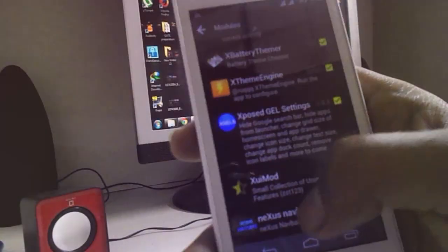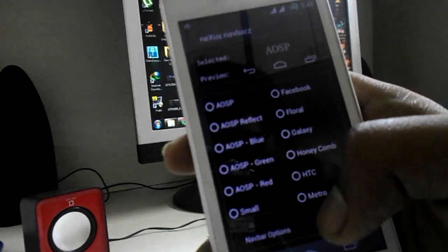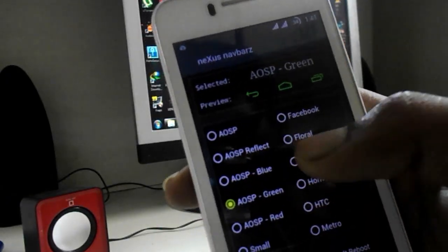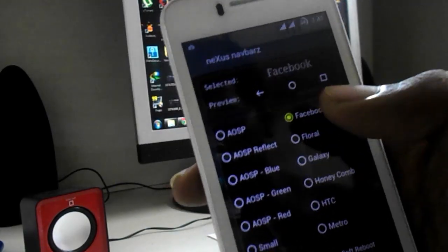The first module is Nexus Neo Bar, which allows you to customize your on-screen buttons very easily. There are lots of types of navigation bars in this app, and you can choose what you like.